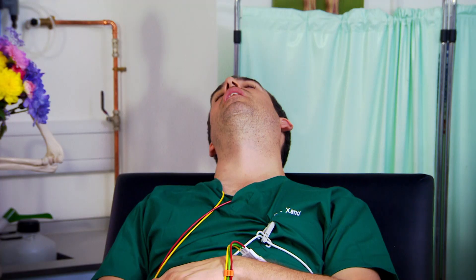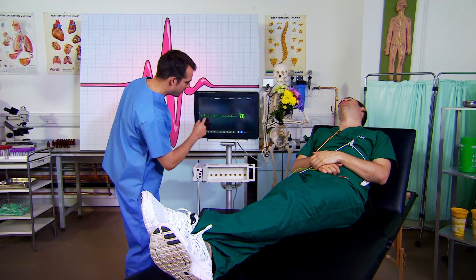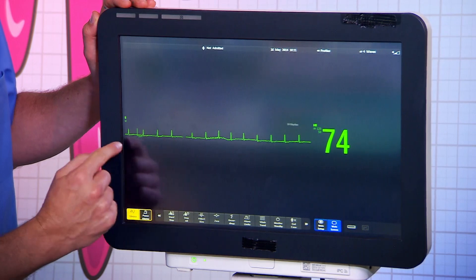It beats even when you're asleep, as Zand seems to be illustrating perfectly. You can see the spikes — his pulse is around 70. OK Zand, demonstration over. What? What demonstration? I've been awake the whole time.